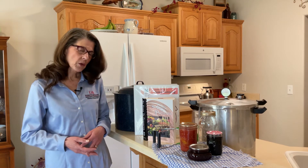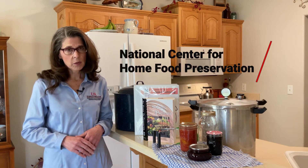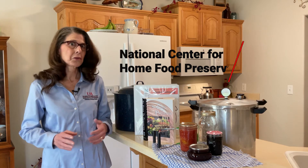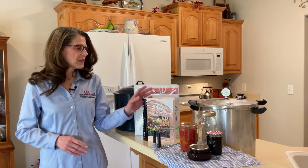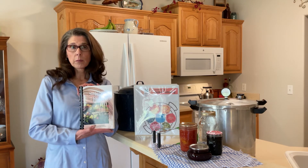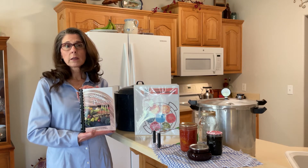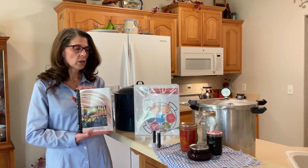Another great resource is the National Center for Home Food Preservation website. You can find everything you ever wanted to know about food preservation there, and maybe some things you didn't want to know. Something you can also get off their website is the So Easy to Preserve Cookbook. This can be purchased on their website or also in the Benton or Washington County Extension Office.